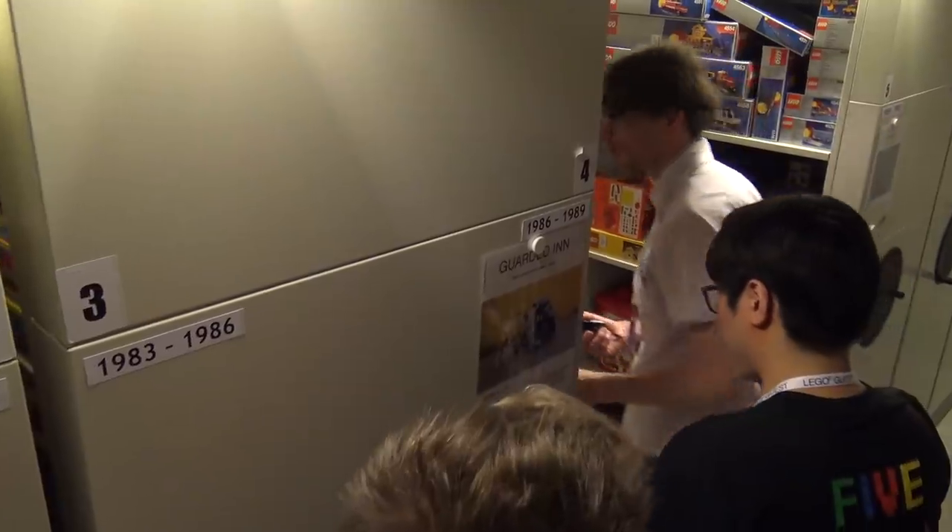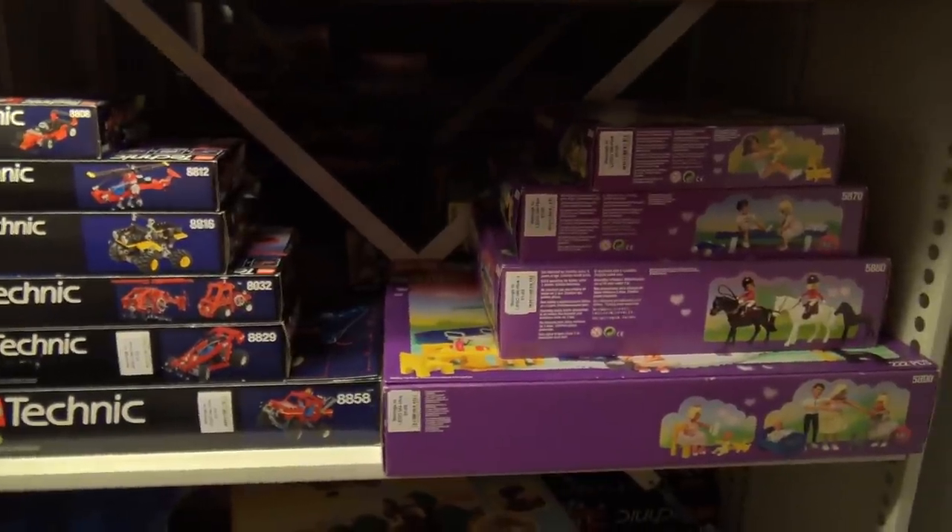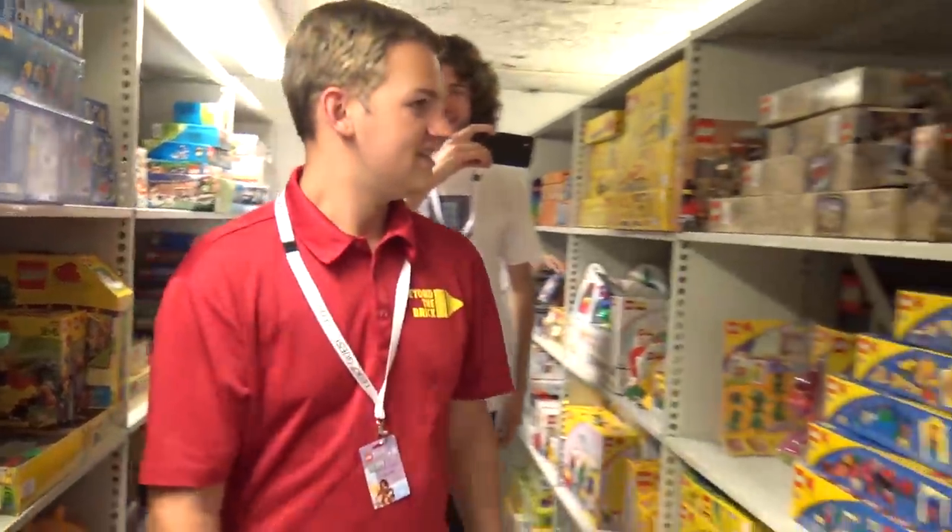They are running out of space — some shelves are left but with so many new sets it's filling up fast. The plan is to move it somewhere, though it hasn't been decided yet. They'll definitely keep the archive going — it's important not just for visitors but for designers to see decades of LEGO production, learn what worked and what didn't. The historian signs off, and the hosts react with amazement at everything they've seen.